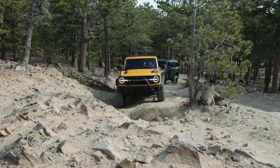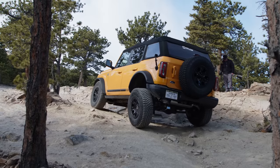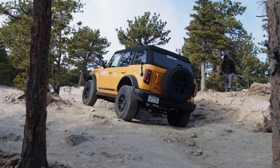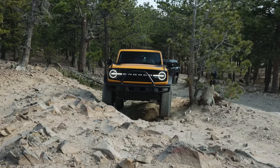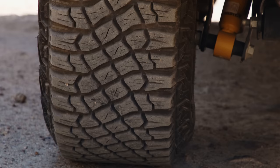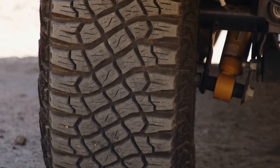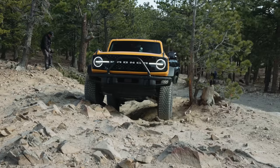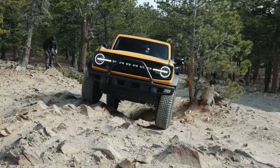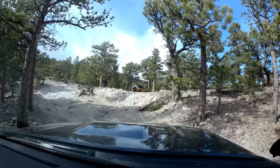One of the most exciting features of the new Bronco is the ability to disengage the front sway bar even when it's under stress. This improves articulation, which increases traction on all four corners. Tommy also engaged both front and rear lockers. We also have to give credit to the tires — these mud terrains are massive, 12 and a half inches wide with a very aggressive tread pattern. But even with the Bronco's great articulation, on this obstacle it's still lifting a tire.